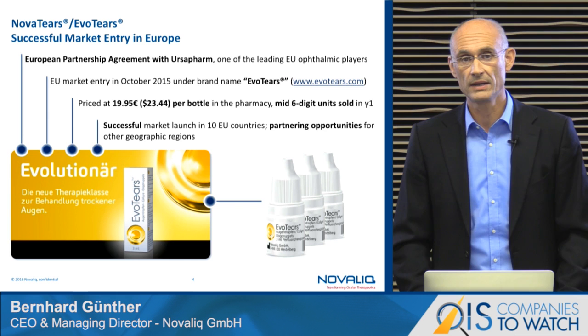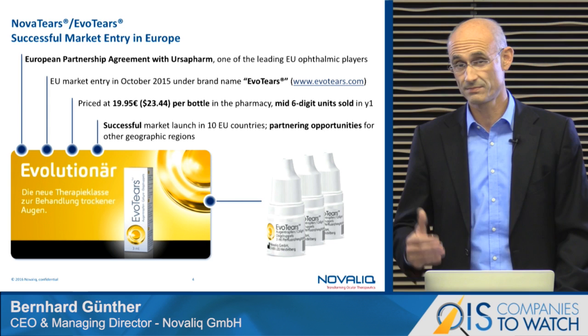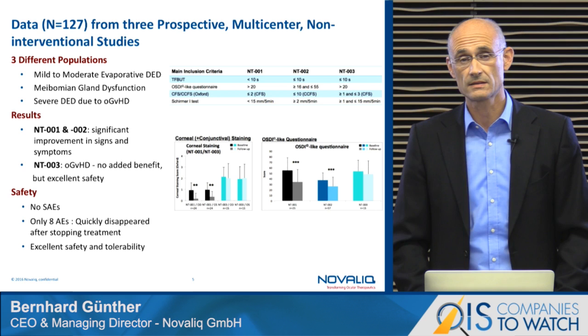Our exclusive license partner in Europe is the German company Urzafarm, which is the number two player for eye drops in Europe. The product is launched in more than 10 countries now in Europe, and more than 500,000 units are sold in less than one year. It's placed as a premium product — in Germany they charge close to 20 euros for one month's treatment, or around 23 US dollars. This success is backed and driven by very convincing scientific data generated by prestigious dry eye groups.